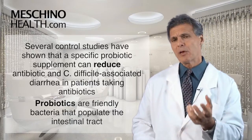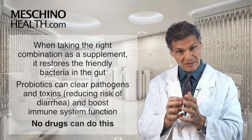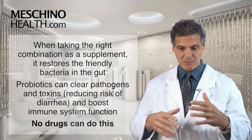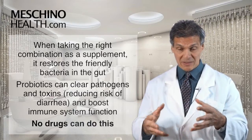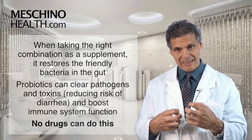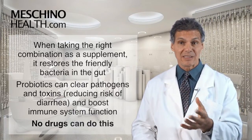So what are probiotics? Probiotics are the friendly bacteria that normally populate the intestinal tract. When you take the right combination as a supplement, you're essentially putting friendly bacteria back into the gut — restoring those that have been killed by antibiotics, which is what makes a person prone to C. difficile and other antibiotic-associated diarrhea problems. When you get the right friendly bacteria back in the gut, they're able to clear pathogens and toxins from the intestinal tract, decreasing the risk of diarrhea.